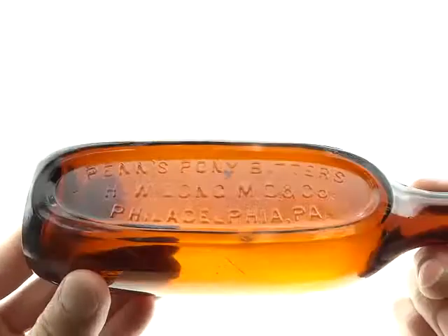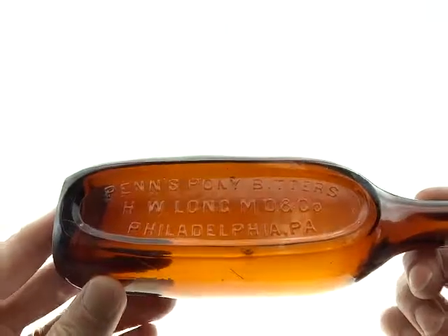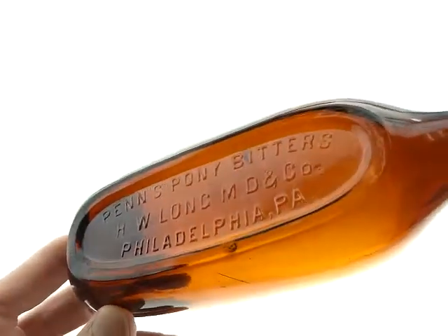Here's the Penn's Pony Bitters — kind of a neat name. HW Long, MD & Co., Philadelphia.